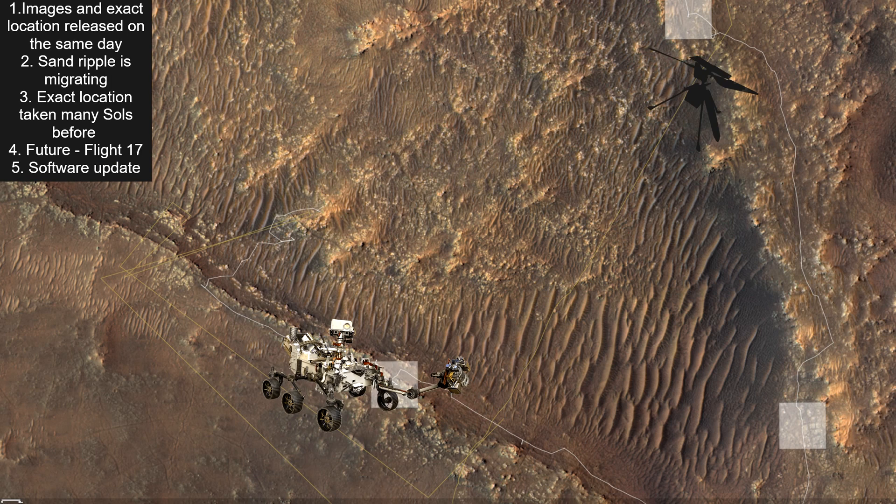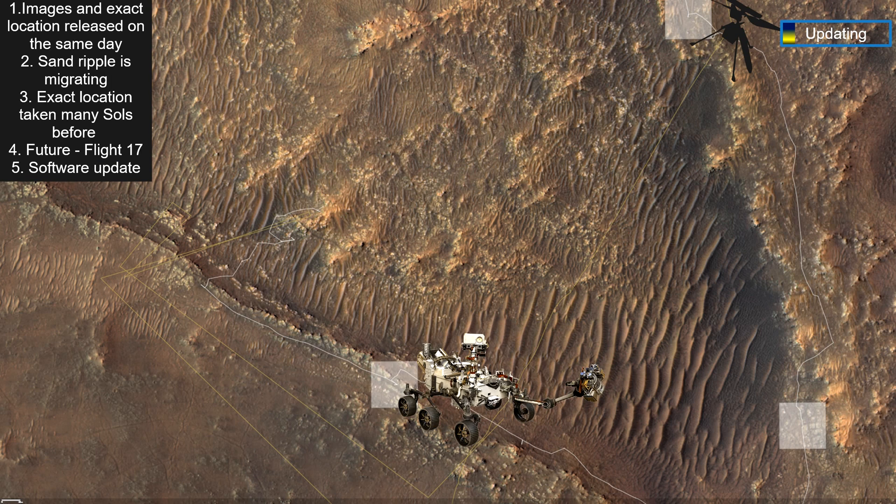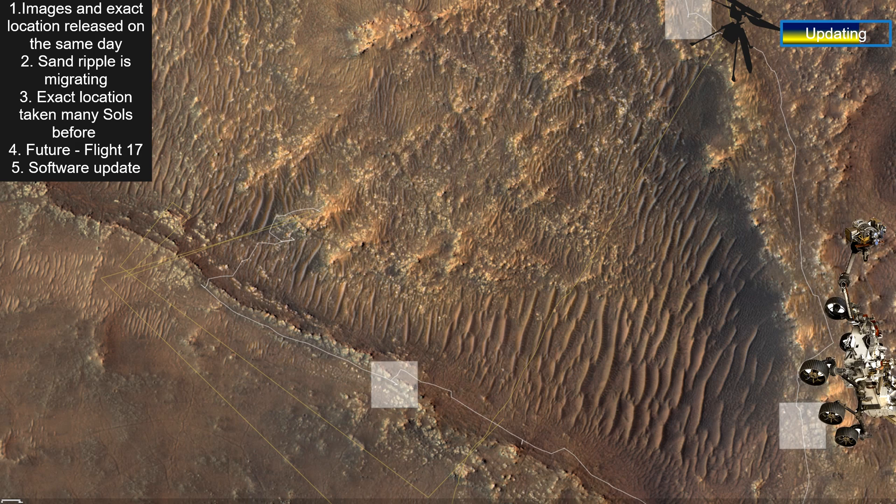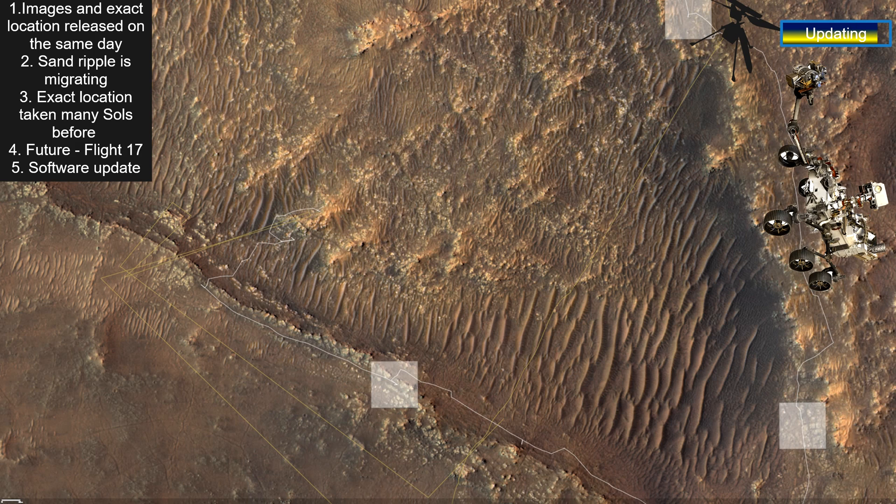Point 5: After Flight 17 is over, it'll take Perseverance some time to catch up with the helicopter. During these couple of weeks, Ingenuity's team is going to update the navigation software.